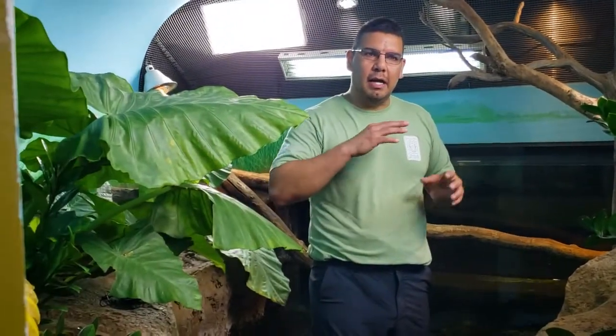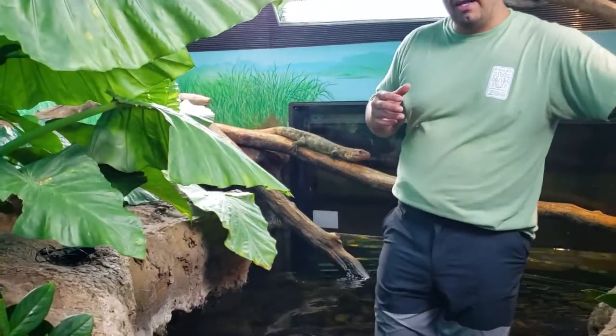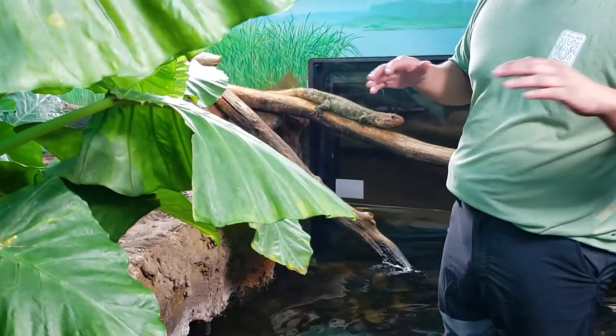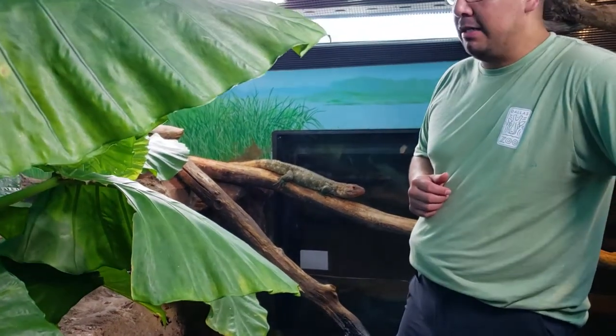They come from the Amazon, specifically along Brazil and Ecuador and that area. In that area they like to hang out over logs, like this one is doing here. In the event a predator comes close by, they can immediately jump in the water and swim away, which is really awesome.